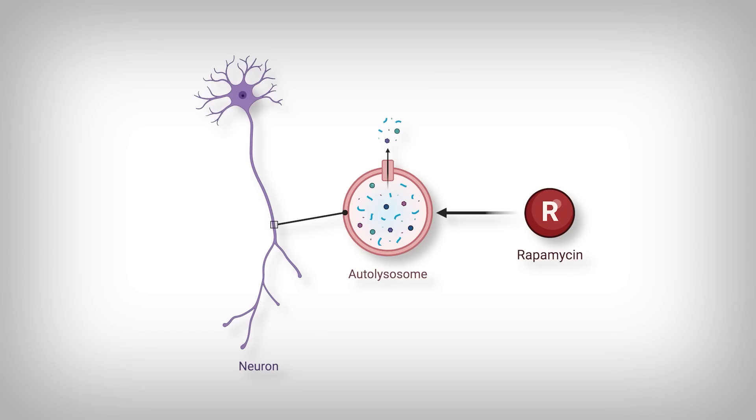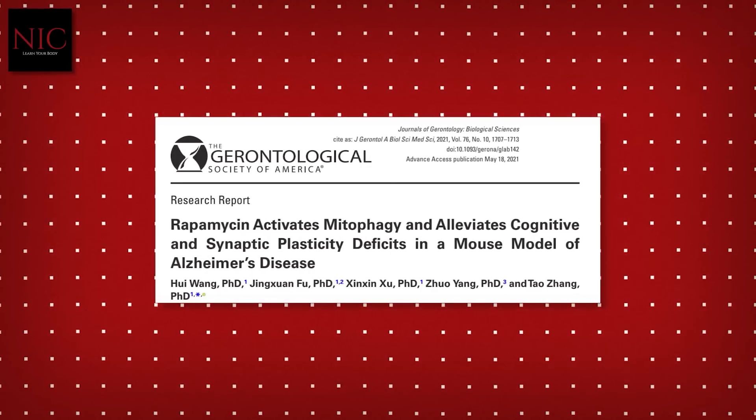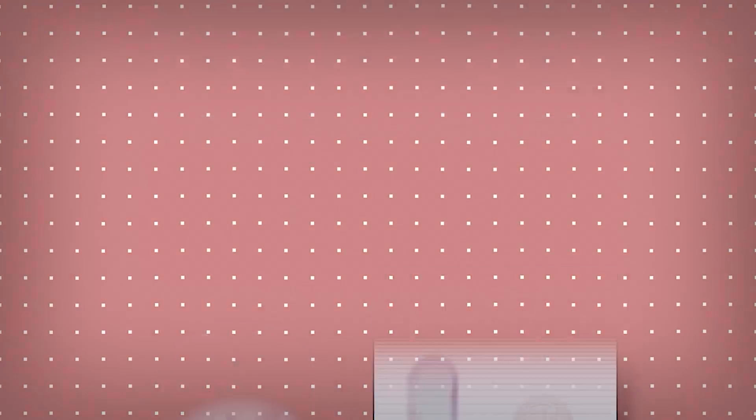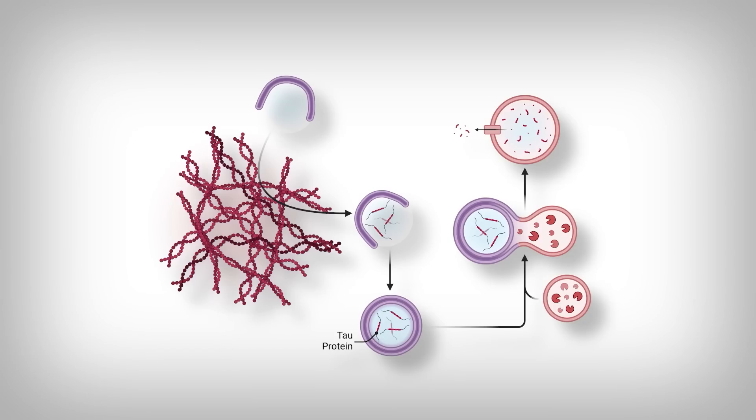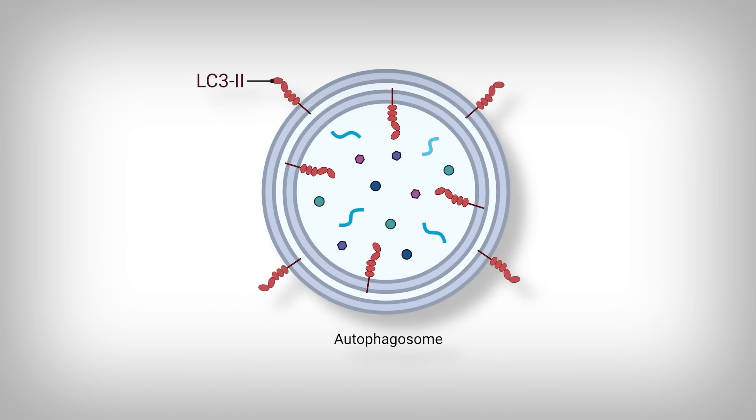In that previous video we also went over how rapamycin increases the level of autophagy inside the neurons — the brain cells — via a series of studies. Autophagy is a system of vesicles that engulf large sections of the cell and destroy those components. For example, an accumulation of tau proteins, one of the proteins involved in the progression of Alzheimer's, could be eliminated by increased autophagy.